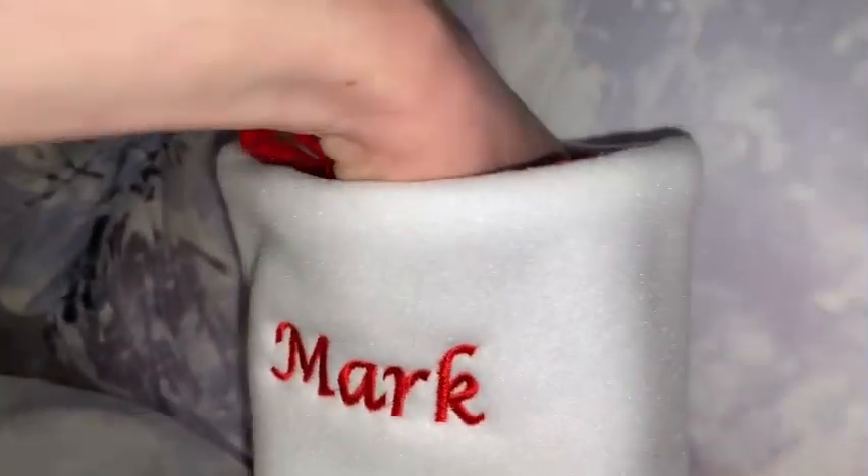Look what I got in my stocking — the ornament, the ornament, the one I roll.